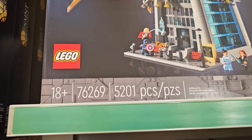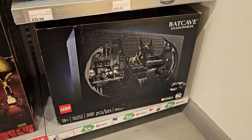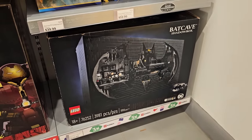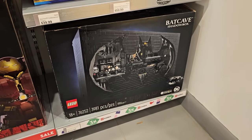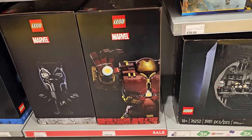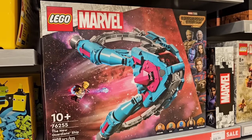First off, we've got the Avengers Tower. Also in the superhero department they've got triple points on the Batcave — I wasn't sure if those were online only but apparently not, so that's cool. They also have the Black Panther bust and the Hulkbuster on for a pretty good deal as well.